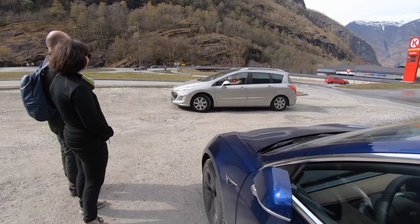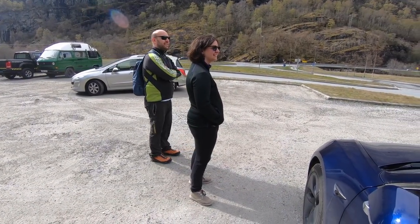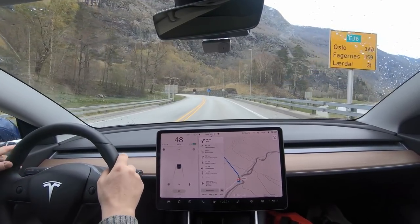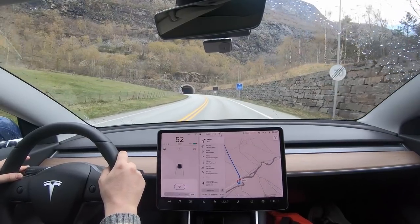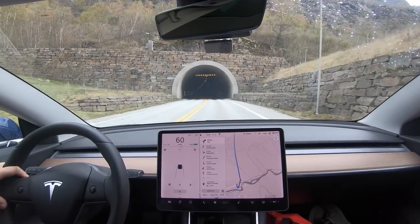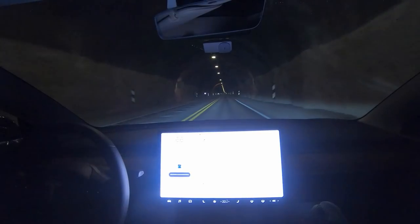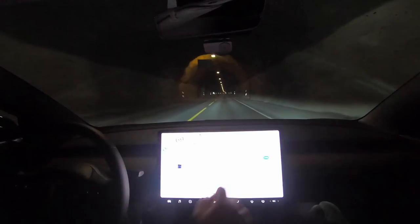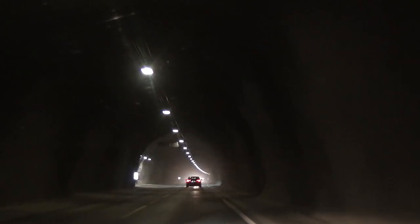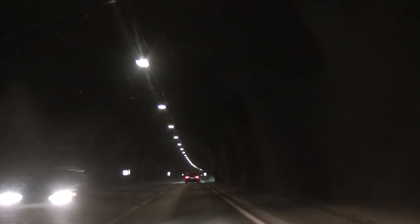In Aurland we charged the car again so we could drive back to Drammen. Then we drove into the Lærdal Tunnel, which is currently the longest road tunnel in the world at 24.5 km. There was also an issue with the Tesla — the headlights were pointing too high and blinding oncoming drivers, which had to be adjusted later.